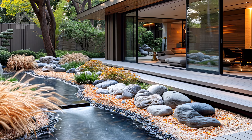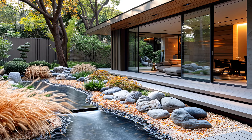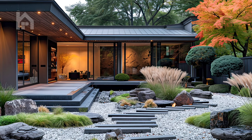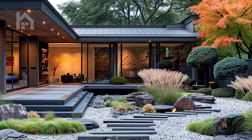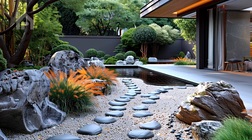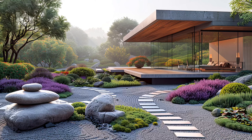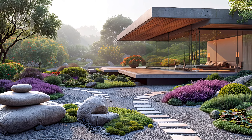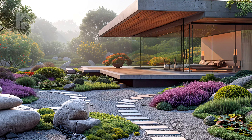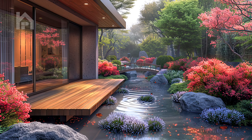As we continue our journey, we encounter a peaceful courtyard garden adorned with clusters of ornamental grasses swaying gently in the breeze. The grasses, with their delicate fronds and subtle movements, create a sense of movement and vitality within the garden. A meandering stream lined with smooth river stones winds its way through the garden, its gentle murmur adding to the sense of tranquility.